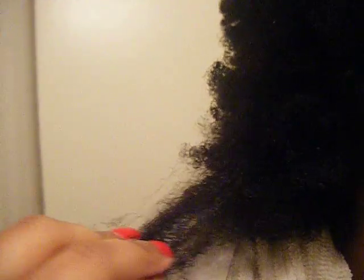So that's my hair, guys. I definitely think it's 4A, 4B hair. Let me know what you think. See ya.